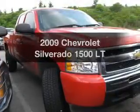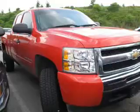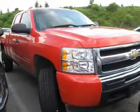Get noticed in this 2009 Chevrolet Silverado 1500. Travel the roads in style and comfort in this great vehicle.